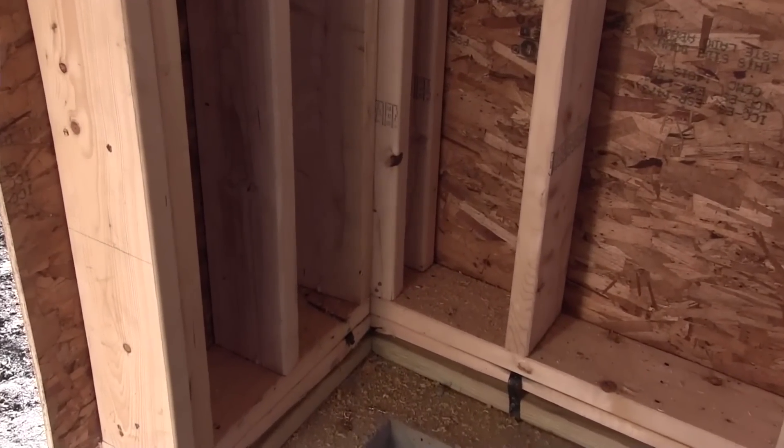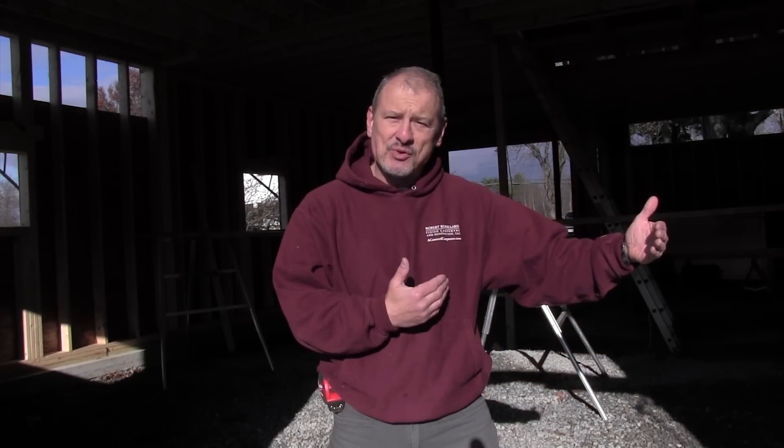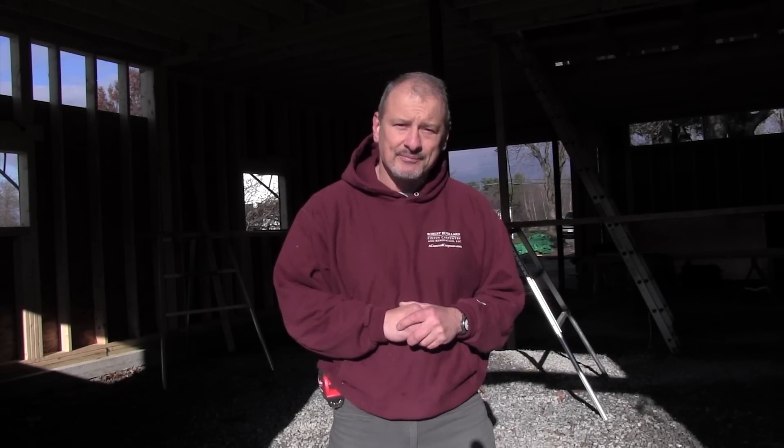Additionally, adding nailers to corners for drywall and plastering helps later on down the line. Hope this helps — have a great week. Thanks so much, Rob.